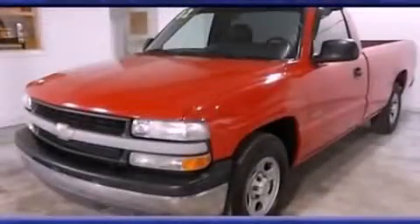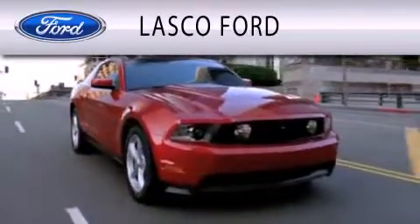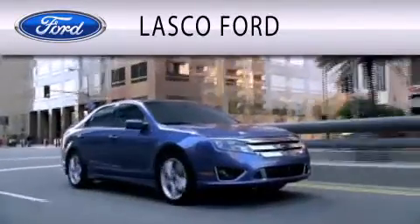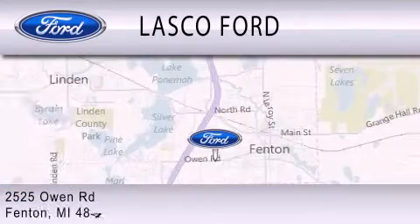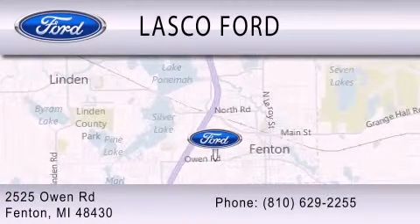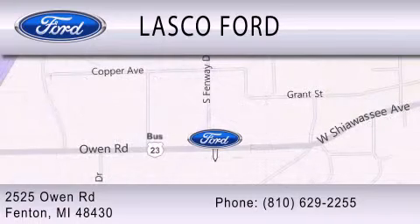Contact us today to schedule your opportunity to see this automobile in person. Lasko Ford is dedicated to doing everything possible to ensure that the experience you have selecting your vehicle is as pleasant as possible. We are located at 2525 Owen Road in Fenton. Thank you.